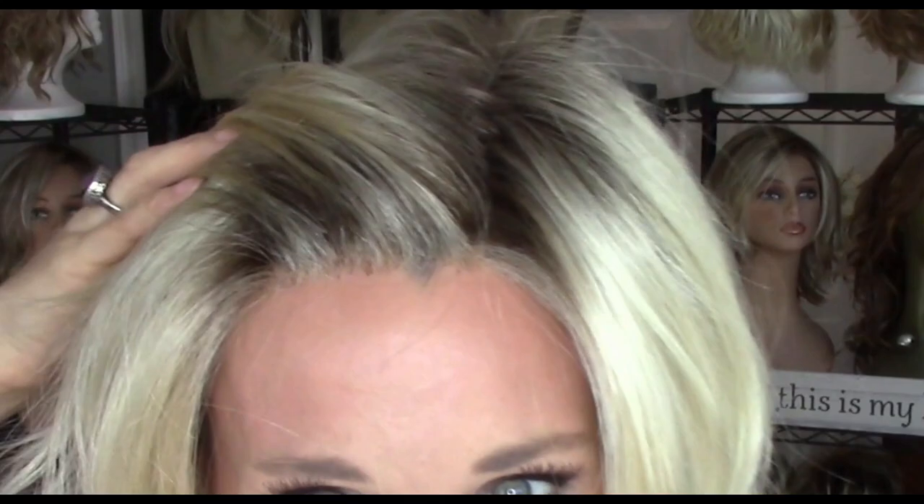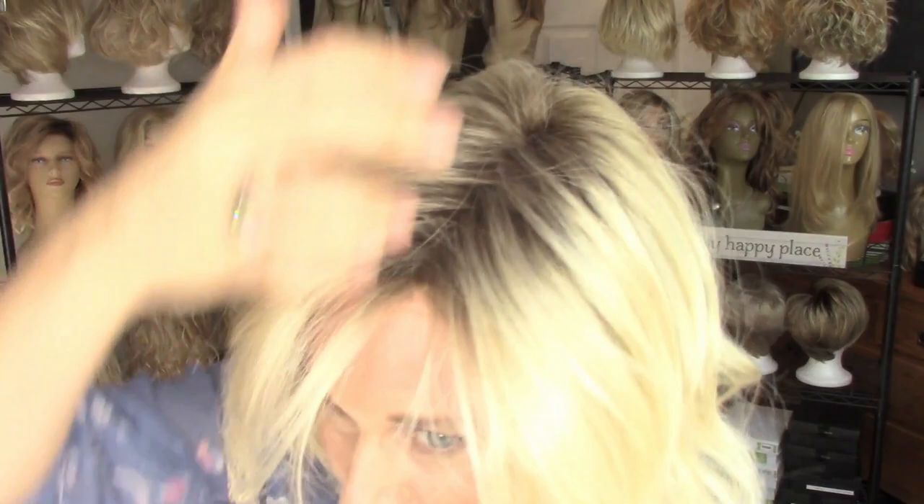Both Kendalls feature a temple-to-temple lace front, a fully hand-tied monofilament top, and open-wefted sides and back. They both weigh right around three and a half ounces. Henry Margu does an amazing lace front — I've never been disappointed with their quality in terms of lace and monofilament. The monofilament part is visible anywhere you part it on top. Henry Margu really did a nice job on this style. It's one of their most popular, and I think it was their first attempt at a beachy wave — and I think they really nailed it.